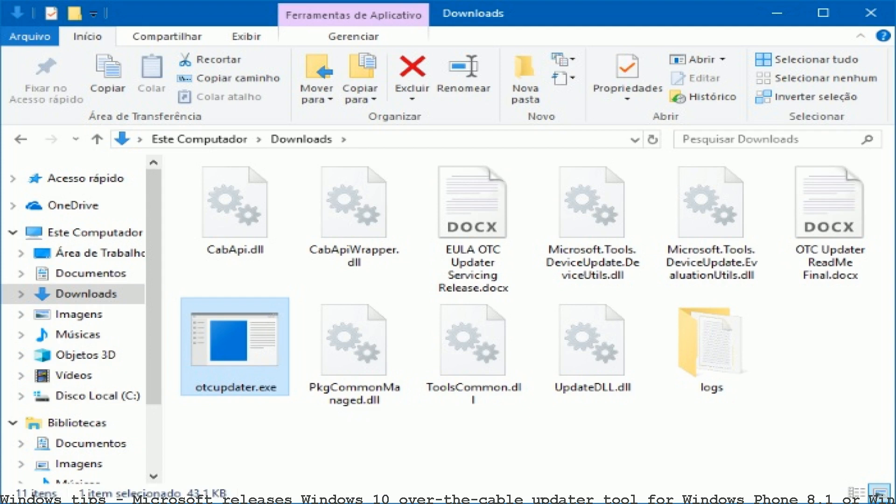Microsoft today introduced a new tool to enable updates for eligible Windows phones to the latest version of Windows 10 Mobile. Microsoft releases security baseline. Major feature update to Windows 10 — tool is the final version. Here is the procedure to download Windows 10 to PC via Windows Update tool.